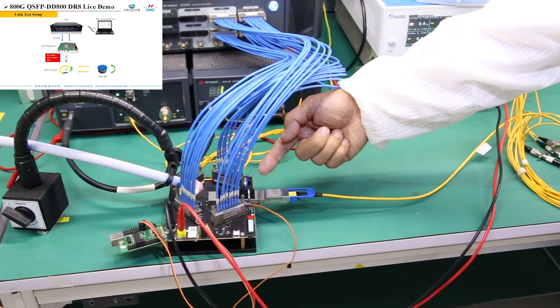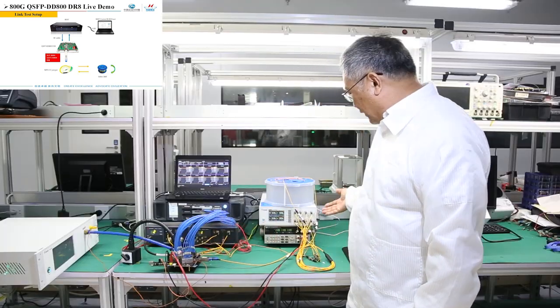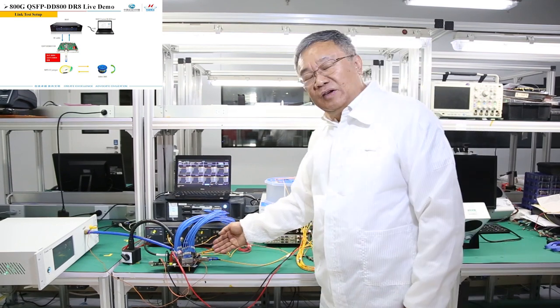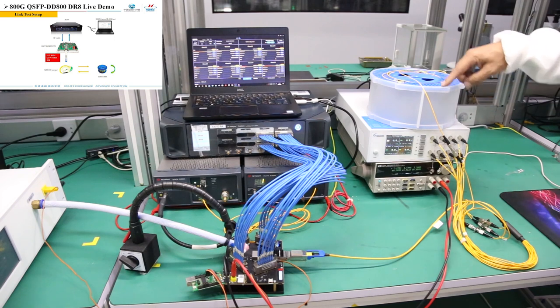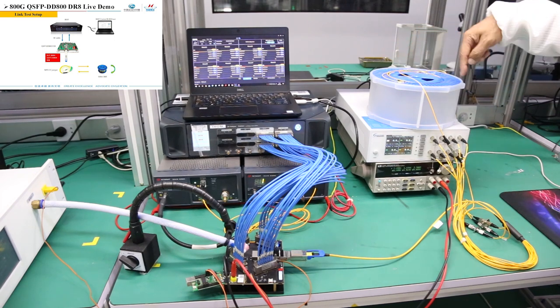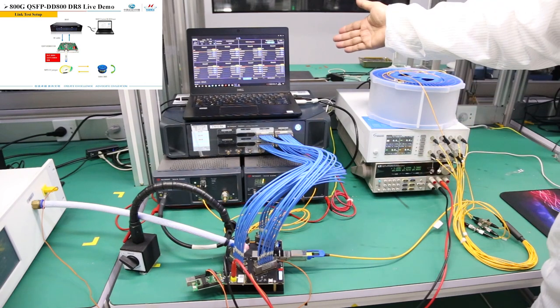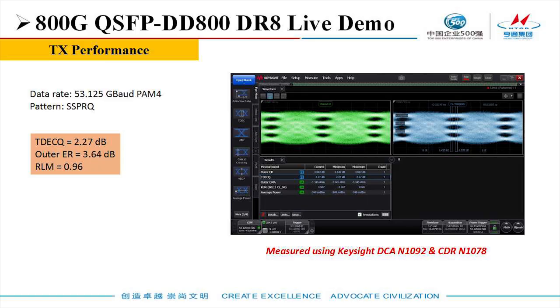The signal is converted to an optical signal, goes through the fiber, then goes through the optical attenuator, then goes back to the optical module. One channel goes through the 500-meter fiber spool, then goes back to the module. The optical signal can be observed by CDR and DCA. Here is the typical eye diagram under the SSPRQ pattern.